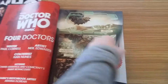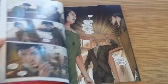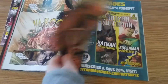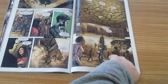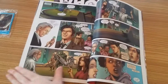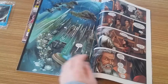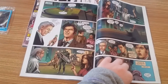The Four Doctors — you've got the whole of the story in here, well the first part anyway. So they're bringing them all together. I think the 9th Doctor is going to turn up at some point in the story, so that should be good.